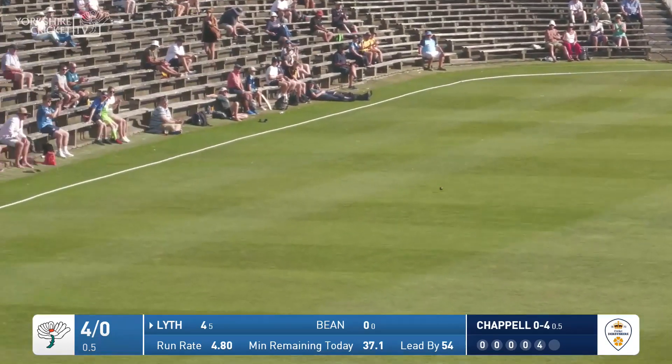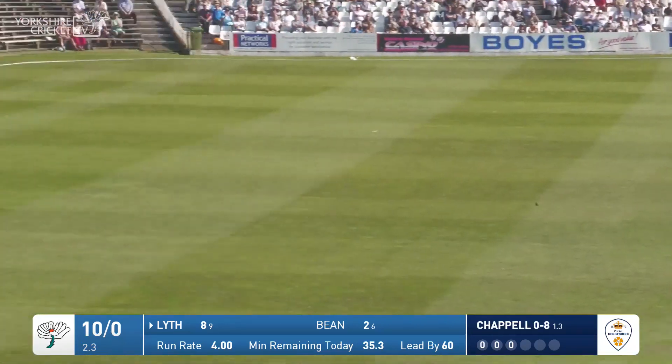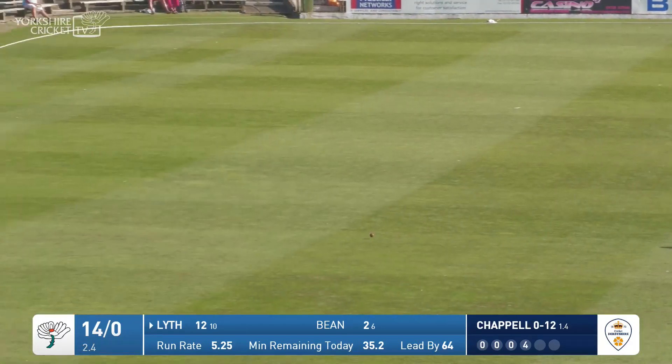Chappell bowls and that one is driven for four by Lyth — a despairing dive. Here comes Chappell in and bowls — Lyth drives for four after the cover boundary, a nice shot. Chappell comes in again around the wicket, bowls to Lyth, who drives it again, and that will be four more.